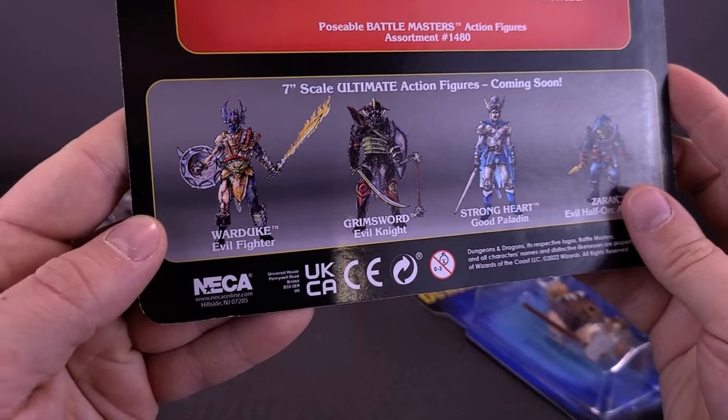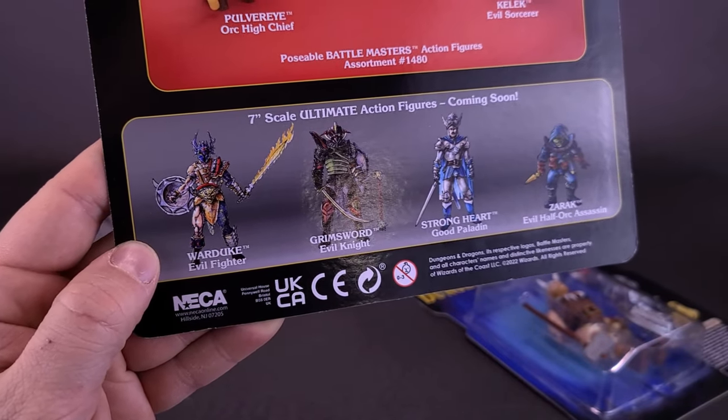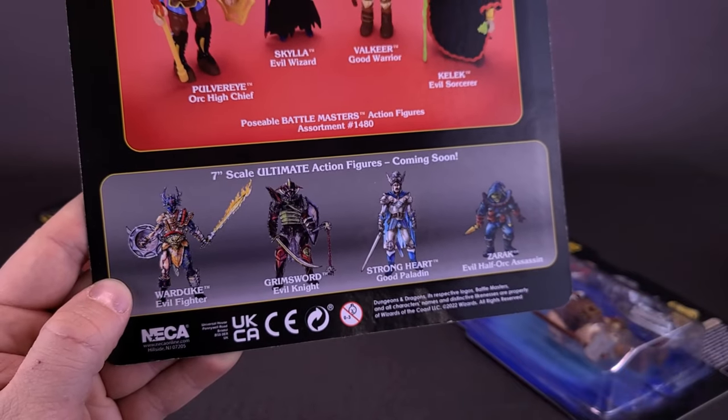Down below there are also advertised figures, two of which we've already looked at — the larger seven-inch scale Warduke and Grimsword. Also releasing or planning to release soon are Strongheart and Zarak, which we'll hopefully be looking at in upcoming reviews.